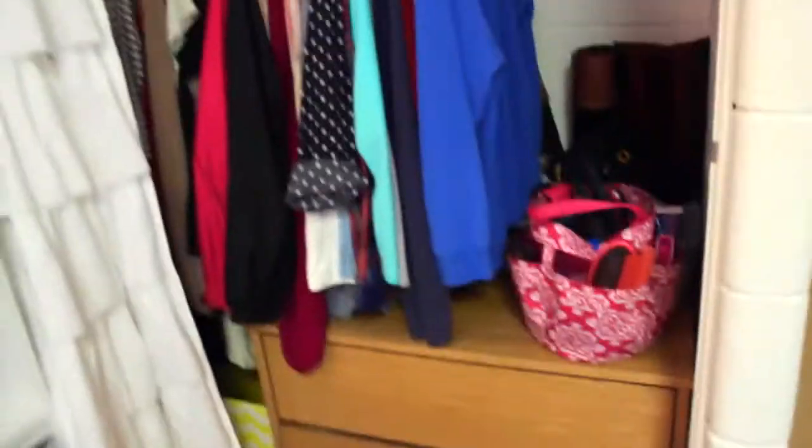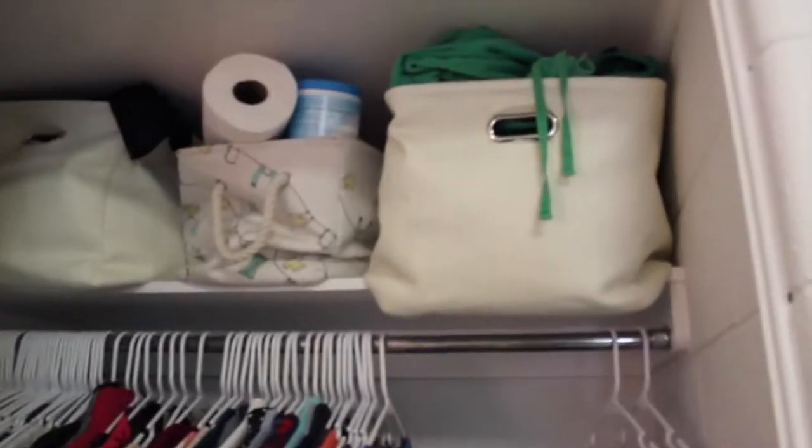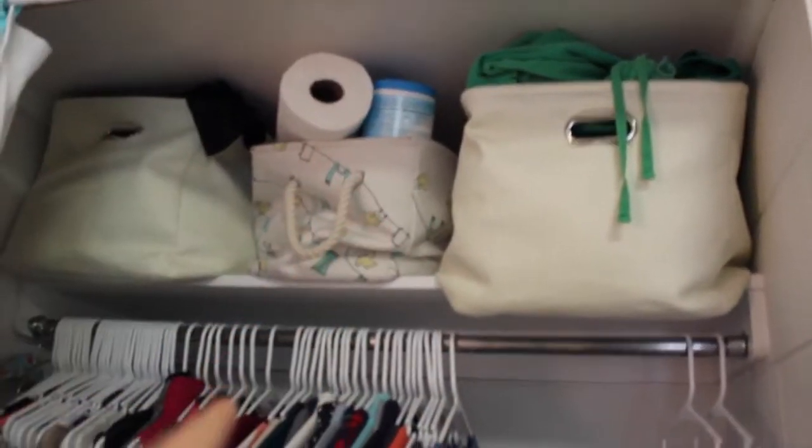In here is my closet. That's my shower stuff, my hamper. Up there are my pants, cleaning supplies, more pants, hanging clothes — not all of them, but you know.